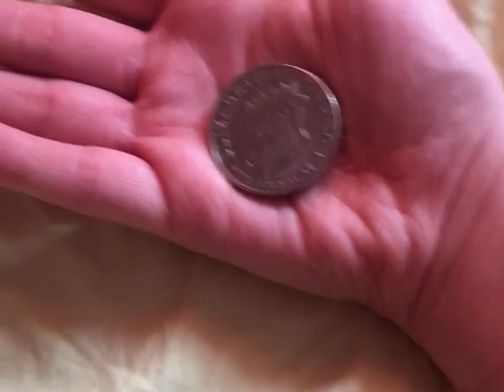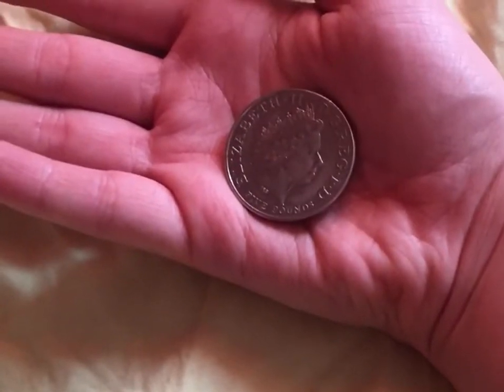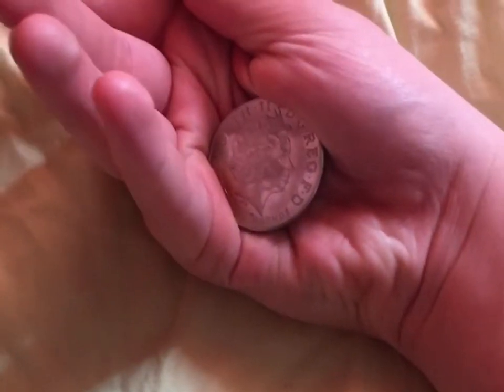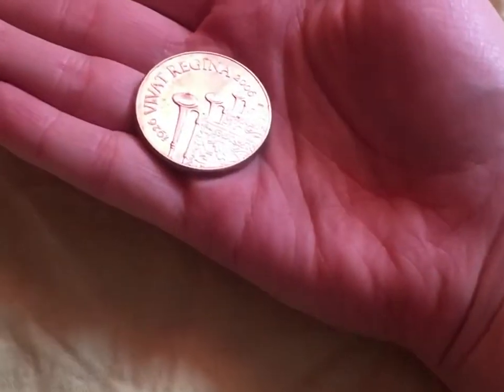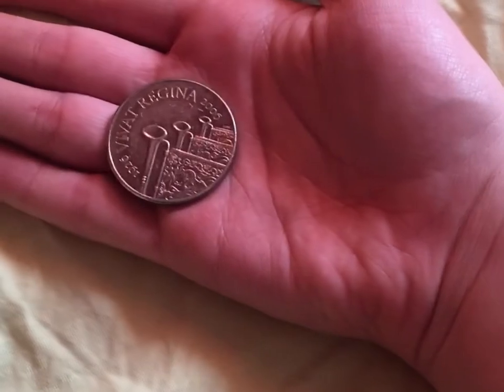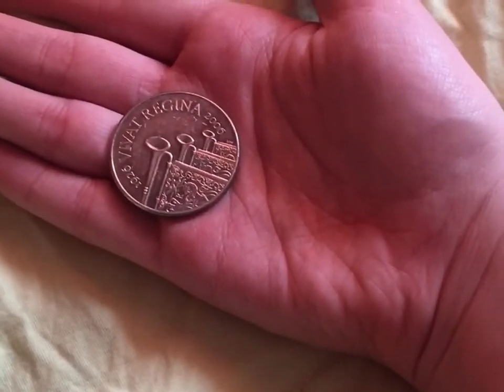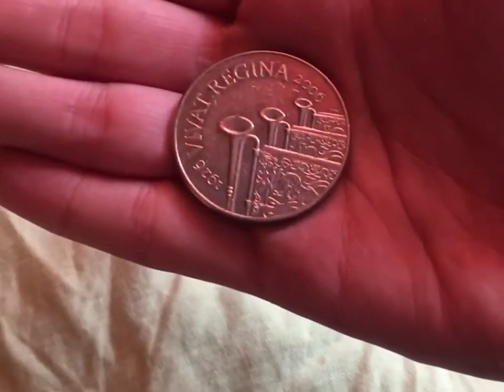Today we're going to be looking at this five pound coin from 2006. It is the Virta Regina, which is the 80th birthday of Her Majesty the Queen. Here it is, put it in a close up. And I'm also going to be looking at this five pound coin.